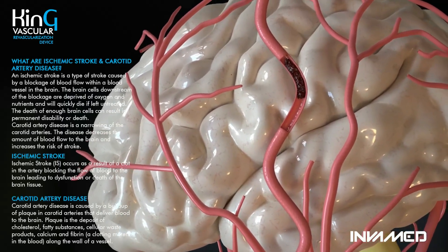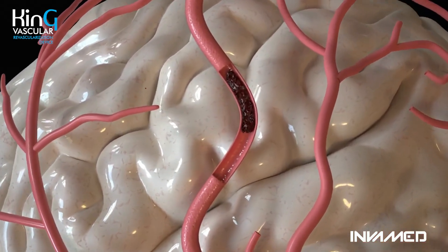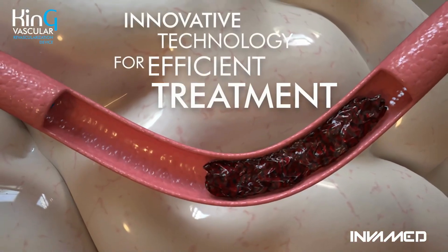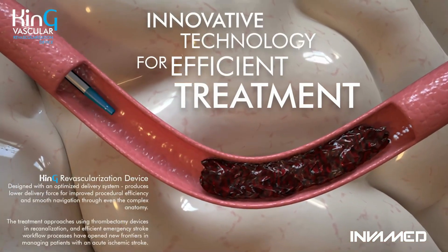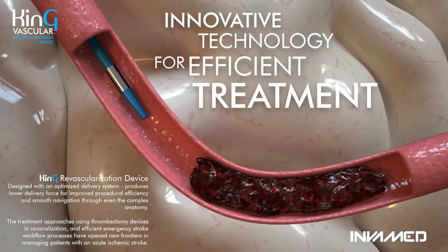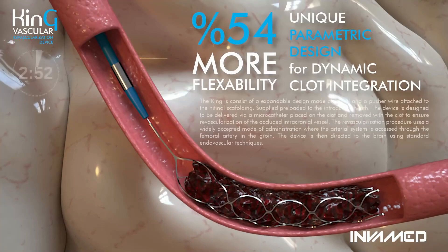Ischemic stroke remains a leading cause of long-term disability and mortality, often triggered by a sudden blockage in cerebral blood flow. The King revascularization device offers an innovative solution for acute ischemic stroke. Engineered with an optimized delivery system, it minimizes delivery force and supports rapid and effective recanalization through thrombectomy.